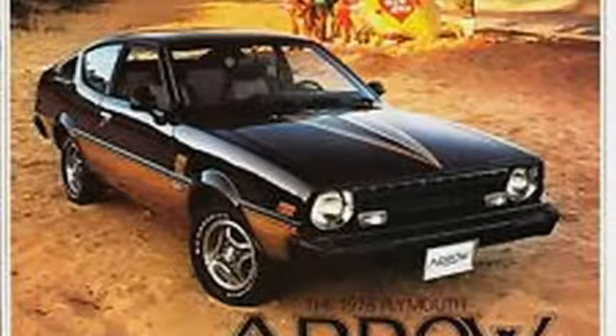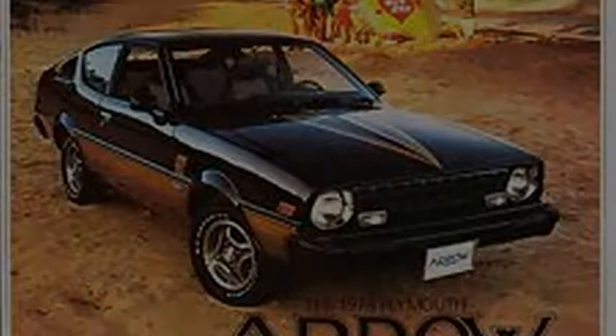Being an Arizona car, this Arrow doesn't have the terrifying rust problems that afflicted these cars in regions with humidity levels above about 10%. Still, it wasn't considered worth buying and restoring, at least not by the buyers at its final auction.